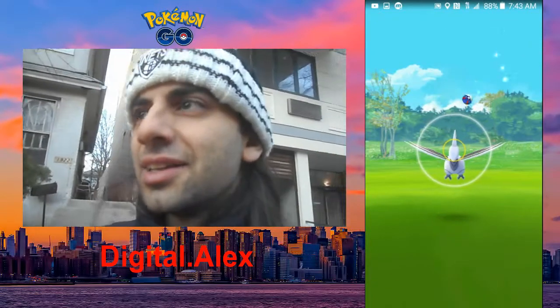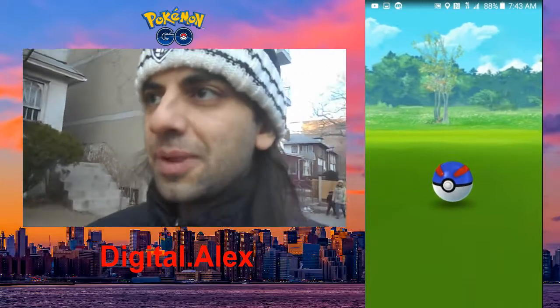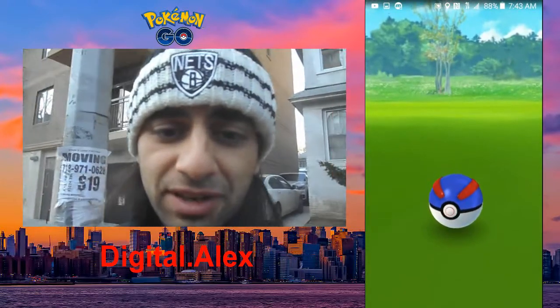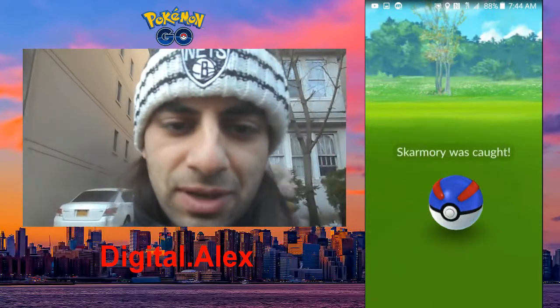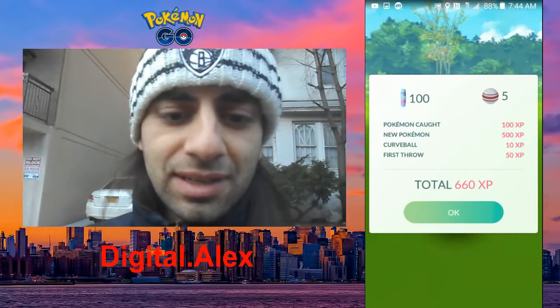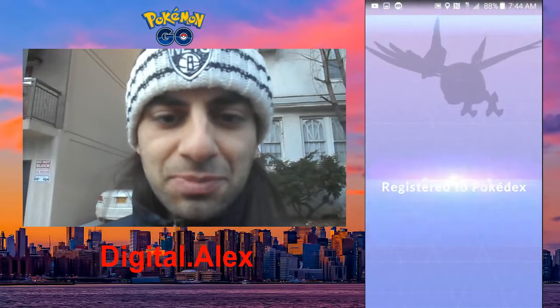Let's do a Great Ball on him. Let's see what that does — I'm actually very interested. Skarmory was caught! New Pokemon! We got five candy for it, so we got more candy with the Pinap Berry. Registered to Pokedex!